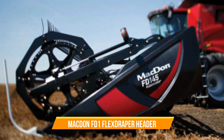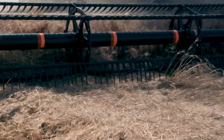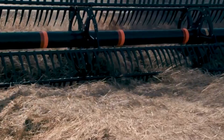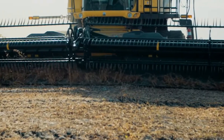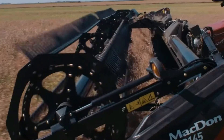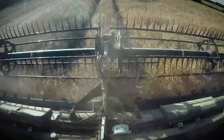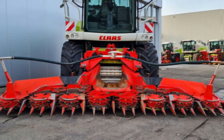Number twenty-one: MacDon FD1 Flex Draper Header. This versatile and innovative piece of equipment is designed for combine harvesters, ideal for harvesting forages, peas, canola, mustard, and other bushy crops. It features Flex Float technology, maintaining a close reel-to-cutter bar relationship for smooth feeding, and the Active Float system for instant response to ground conditions. Benefits include smooth crop feeding, high productivity, and cutting close to the ground without soil disturbance.